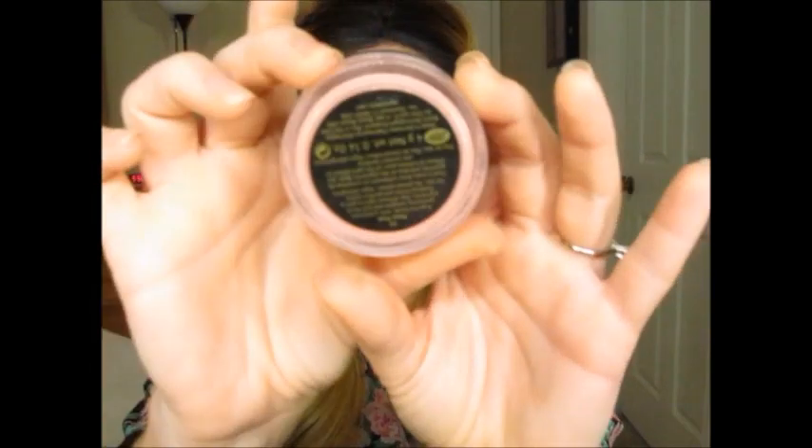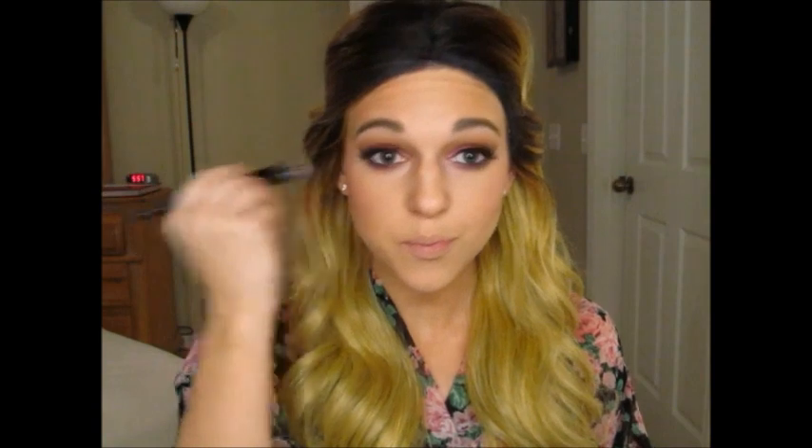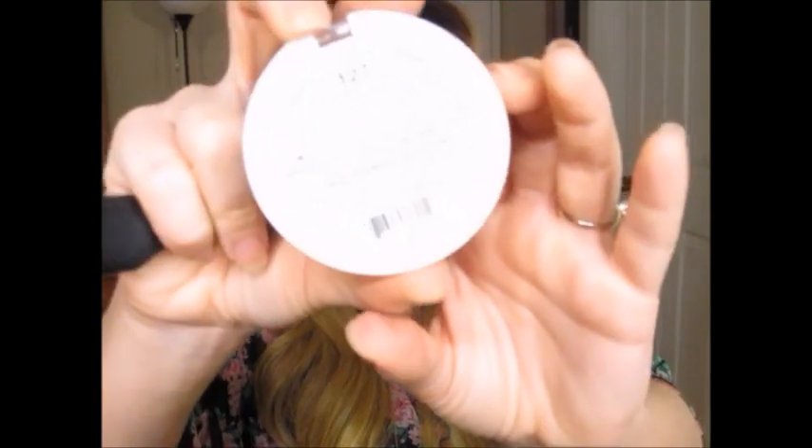Then I'm going in with this No. 7 by Boots Blush — I don't know the color but it's just a really baby pink shade. I thought it would be really pretty with this look, and I love this blush lately — it looks really natural on the cheeks. Once that's done, I'm going in with this Hard Candy Blush in Honeymoon and using it as my highlighter today.